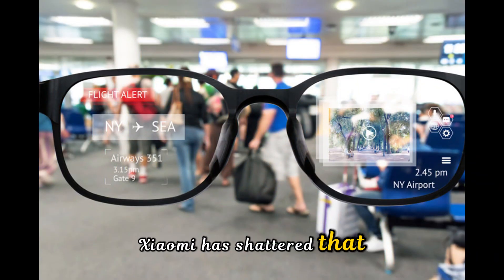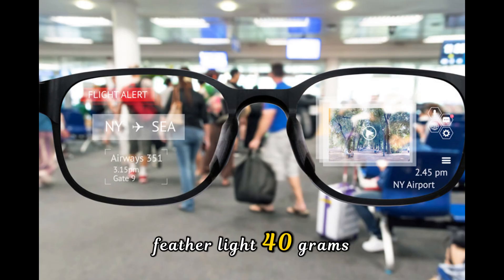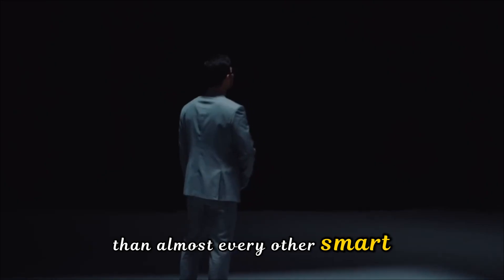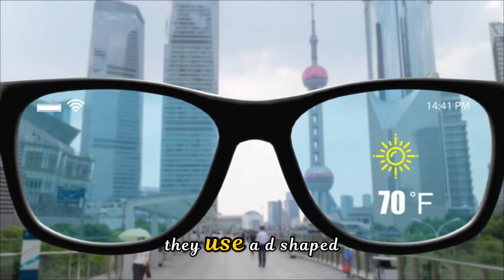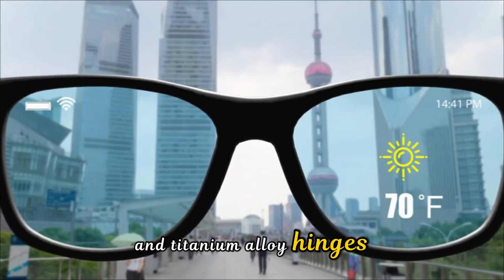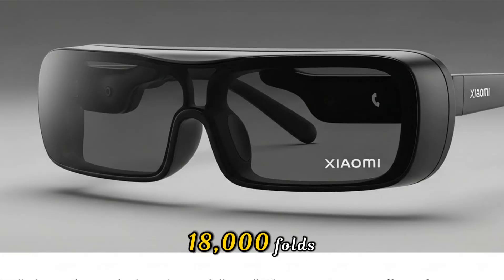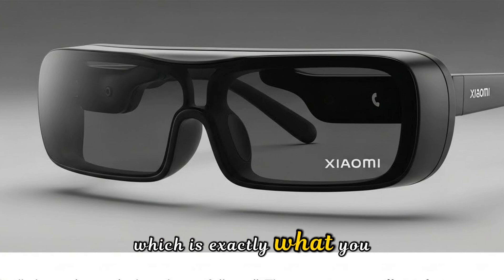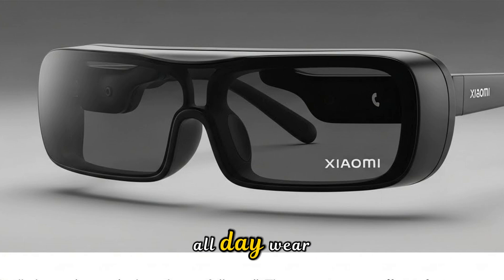Xiaomi has solved that. These weigh in at a featherlight 40 grams — lighter than almost every other smart competitor on the market. They used a D-shaped TR90 nylon frame and titanium alloy hinges that are rated for over 18,000 folds. When you put them on, you forget they're there, which is exactly what you want in a device meant for all-day wear.